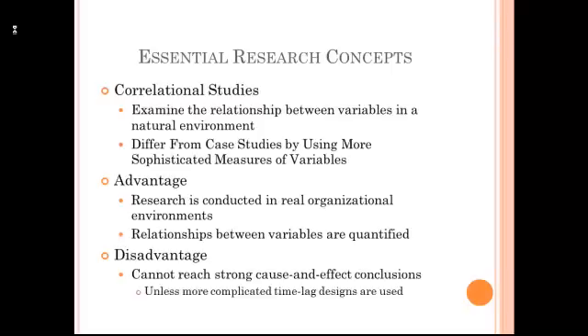Much of the research that we'll be reading about in this course are correlational studies. In a correlational study, like in a case study, we're looking at variables in a natural environment. We're not manipulating a situation. But we do tend to use more extensive methods of measurement of variables in a correlational study. We might be using questionnaires. We might be using objective measures of performance. The advantage here is that we are in a real organizational environment and we can examine how variables are related, and we're getting a number that reflects the relationship between these variables.